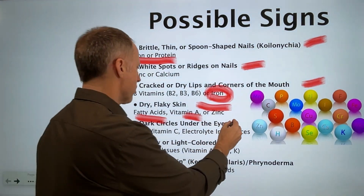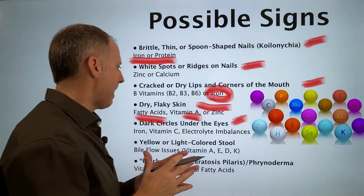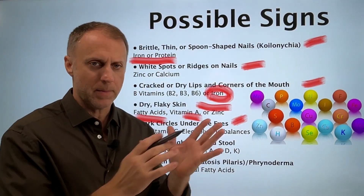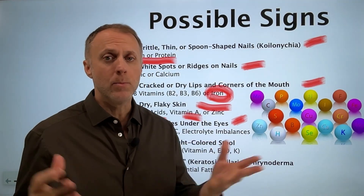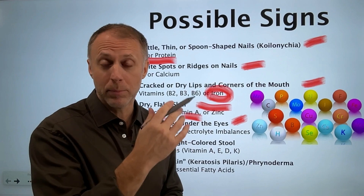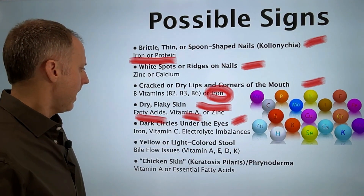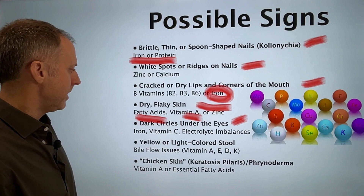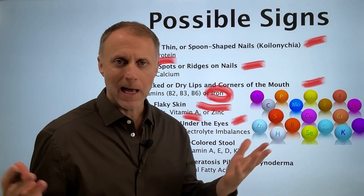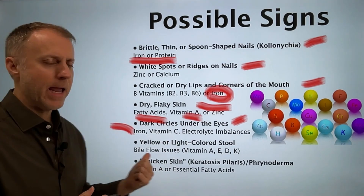The next sign is dark circles under the eyes. This often has to do with iron, vitamin C, or electrolyte imbalances — either not having enough electrolytes or having too many. Vitamin C is very important for rebuilding and repairing those structures, so a lack of vitamin C can be an issue. But in most cases, beyond lack of sleep, it's going to be an iron issue.